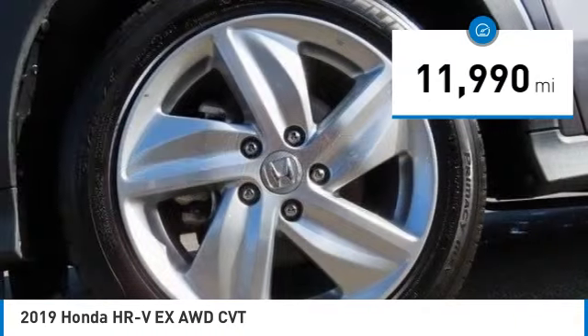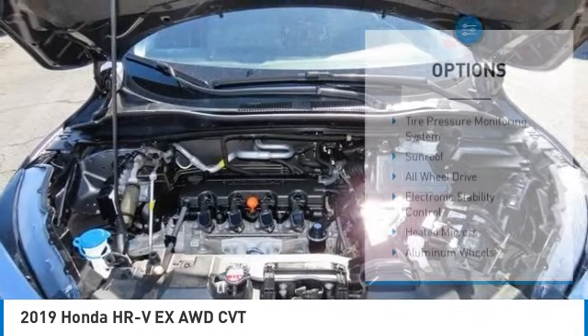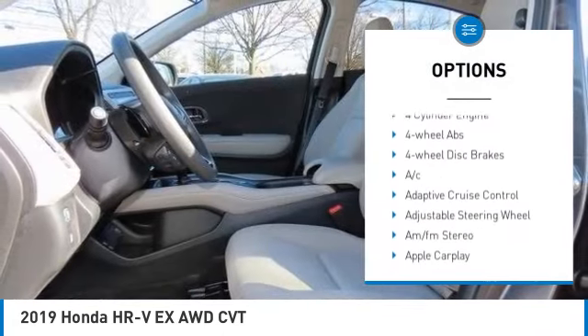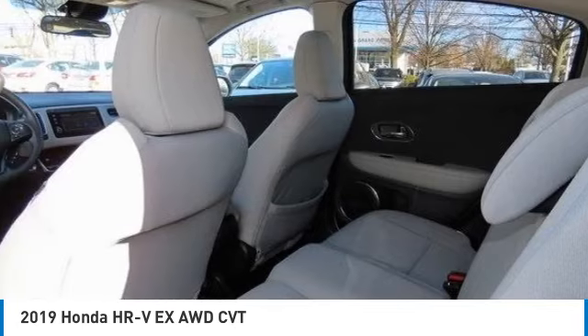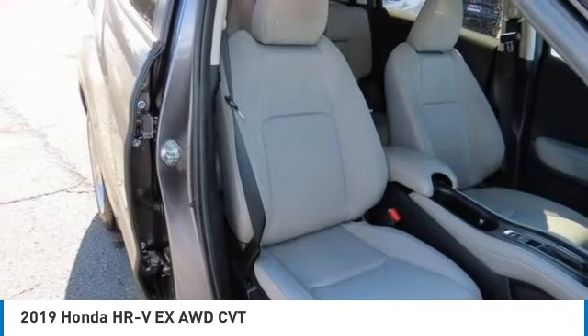This vehicle has less than 15,000 miles. Here are some of this vehicle's great options: tire pressure monitoring system, sunroof, all-wheel drive, electronic stability control, heated mirrors, aluminum wheels, rear spoiler, brake assist, daytime running lights, and four-wheel disc brakes.